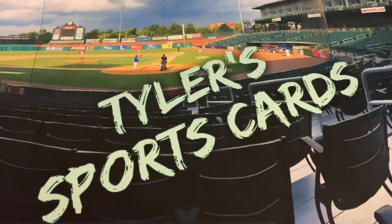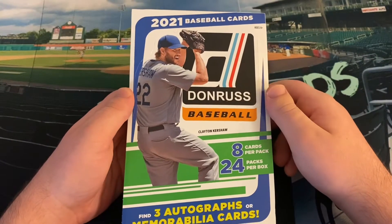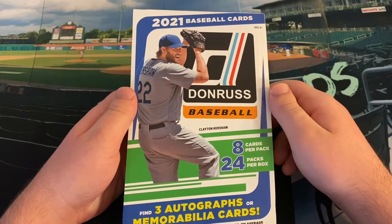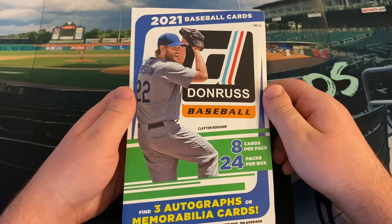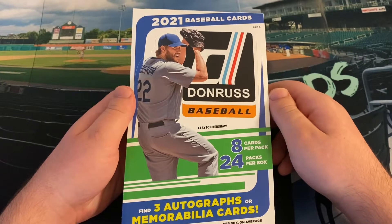Hello everybody and welcome back to another Friday night edition of Tyler's Sports Card. Coming to you today on the channel for the first time in quite some time, we have some product on release day. We have 2021 Donruss baseball cards. I've never actually opened Donruss before — this will be the first time I have ever opened it.